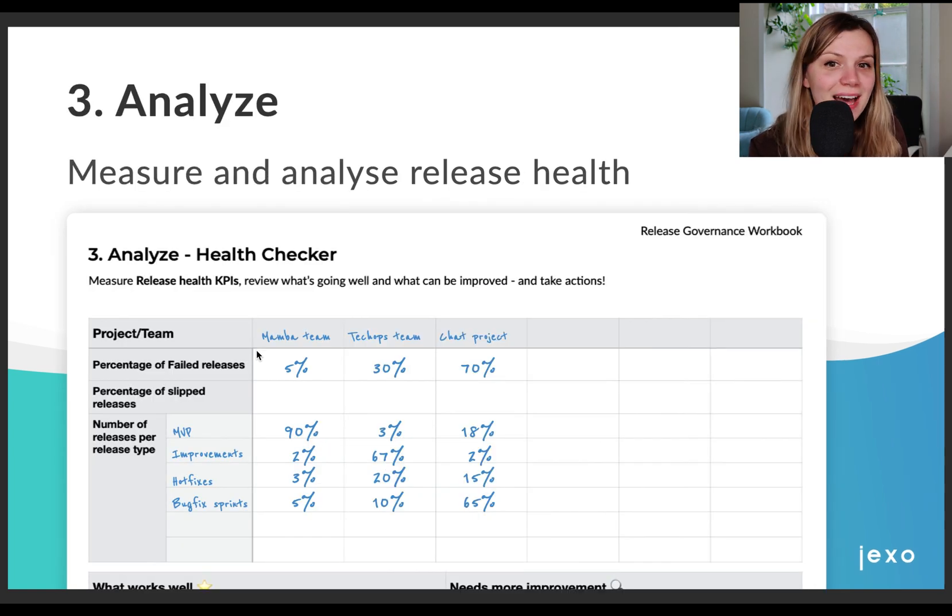And the last step: analyze. To be able to make any further improvement to our process and especially focus on improving the right parts, it's good to measure release health. To do this, we used a health checker which defines three main release health KPIs: percentage of failed releases, percentage of releases that slipped, and number of releases per release type. It's good to track these metrics on a project or team level so you can best see what you should be focusing on, create hypotheses, and talk to the right people.